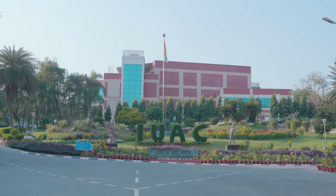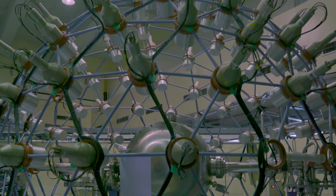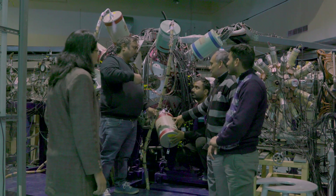Inter-University Accelerator Centre is a novel concept for equitable distribution and optimal utilization of resources in the country, especially in the area of accelerator-related physics. Not all the universities can have the same facility everywhere. This idea of having an Inter-University Accelerator Centre here in Delhi caters to the needs of all the researchers in the country.